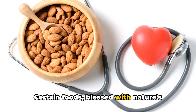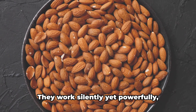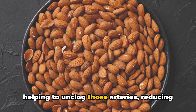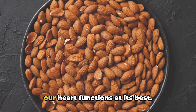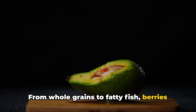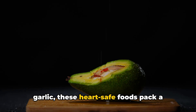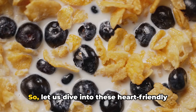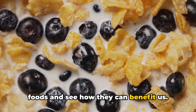Certain foods, blessed with nature's goodness, have the potential to improve our cardiovascular health. They work silently yet powerfully, helping to unclog those arteries, reducing the risk of heart disease, and ensuring our heart functions at its best. From whole grains to fatty fish, berries to dark chocolate, and even the humble garlic, these heart-safe foods pack a punch when it comes to our well-being. Let us dive into these heart-friendly foods and see how they can benefit us.